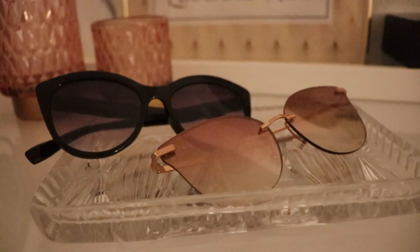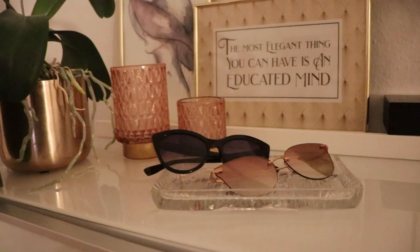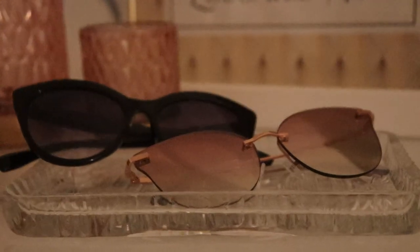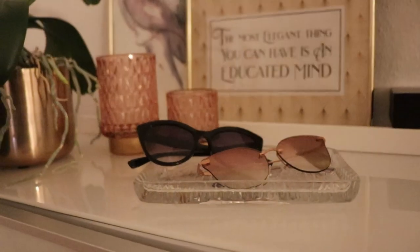The last item on my list to level up your wardrobe is sunglasses. I love cat eye sunglasses, but there are many styles that look super elegant and chic. Pick a nice shape that frames your face and you're good to go. You can get them at almost any price point, so have fun picking a nice pair.